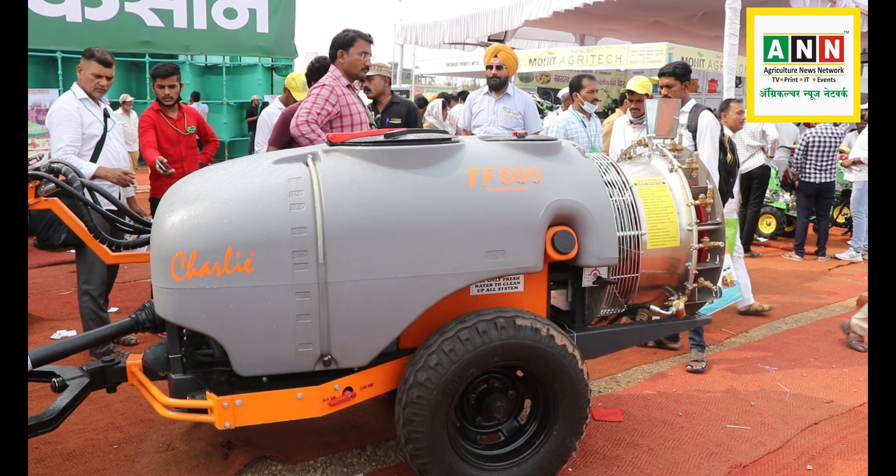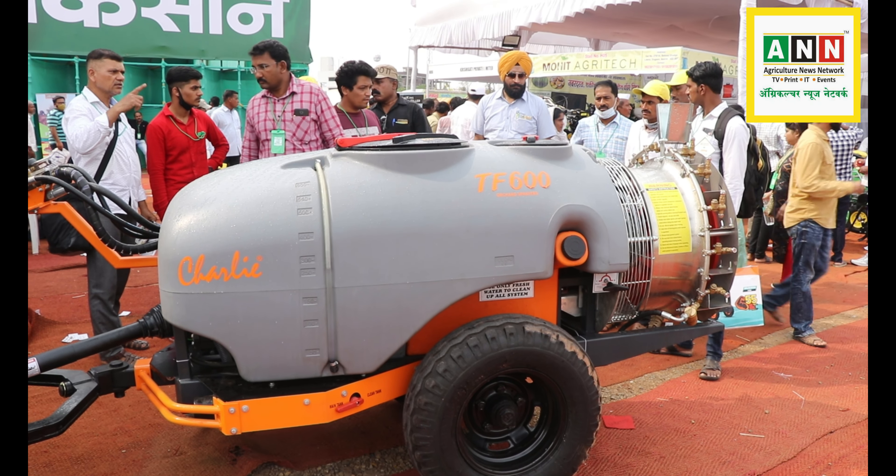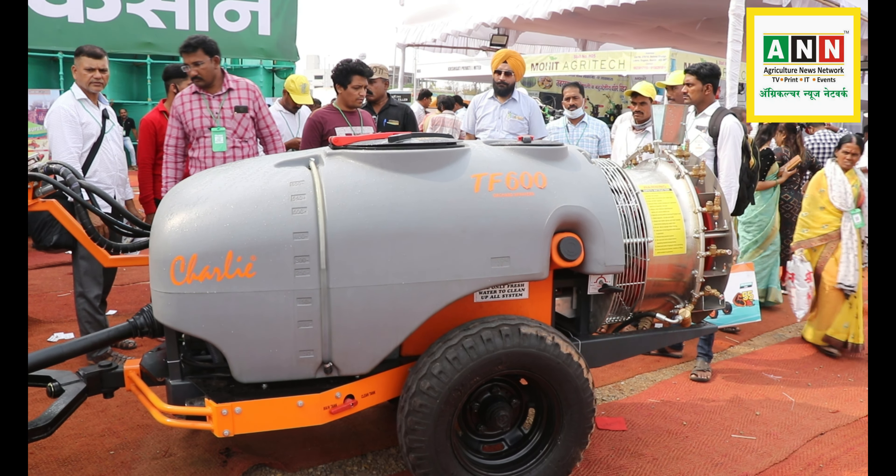Hello, my name is Jagajit Singh Pasi and I represent Charlie's Prayers from Punjab State. This is our district of Punjab, and today we have for the first time in Purnah's exhibition. Here we have a Tornado Force series called TF600. This model is called Grape Market, Pomegranate Market, and Gawa Market. We have launched this product here.